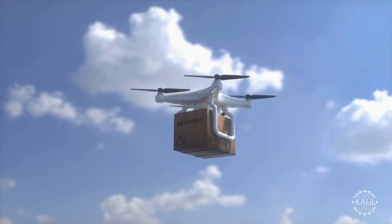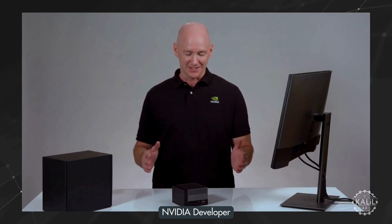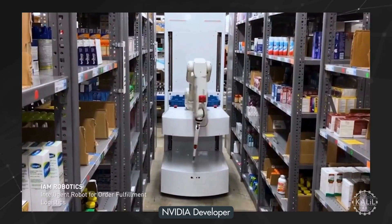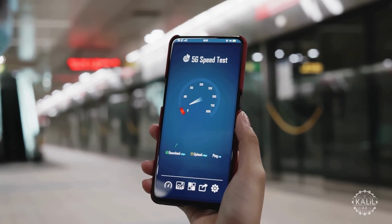Two years later, the COVID-19 pandemic accelerates the advancement of autonomous delivery robots, as stay-at-home orders elevate the need to streamline last-mile delivery processes for groceries and small packages. In 2021, NVIDIA introduces Jetson AGX Orin, a powerful AI computing platform that supports advanced robotics and automation applications.